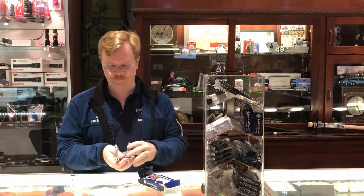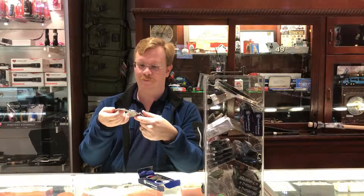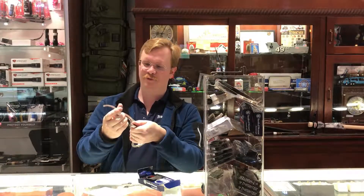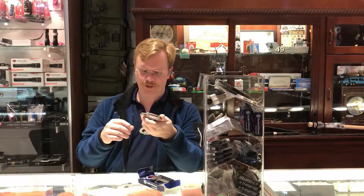So yeah, this is like heavy-duty stuff. You're not going to bend these. This is really awesome. It's the full thing — you stick your hand in it, you're not getting it out unless you've got a key.